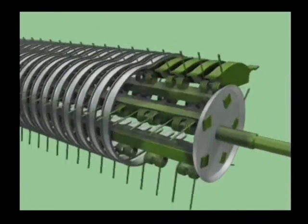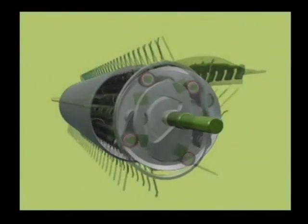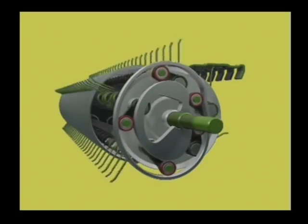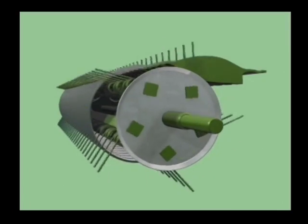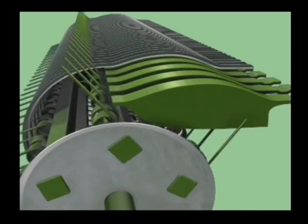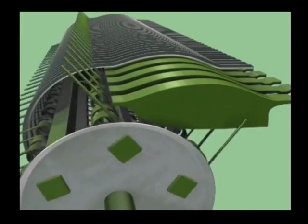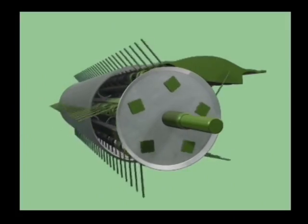EasyFlow boasts an ingeniously straightforward design. It works without a cam track that is always subject to wear and tear. The EasyFlow has a special profile on the bands which provides a continuous and smooth crop flow as the tines retract. EasyFlow uses significantly fewer components and gives absolutely smooth running.